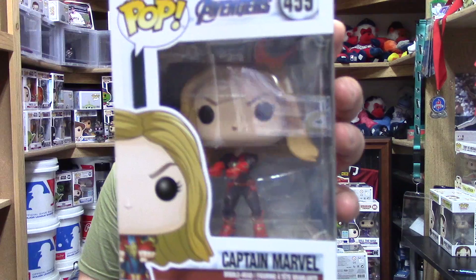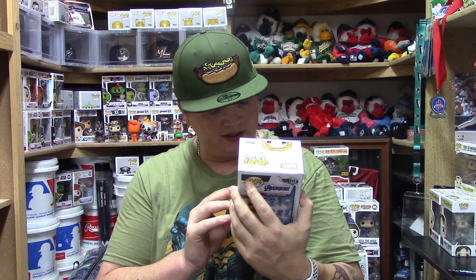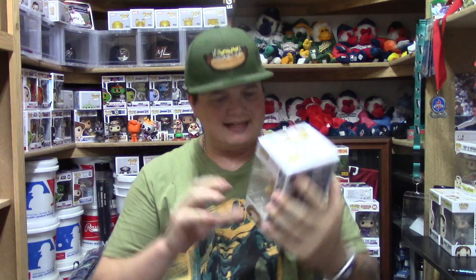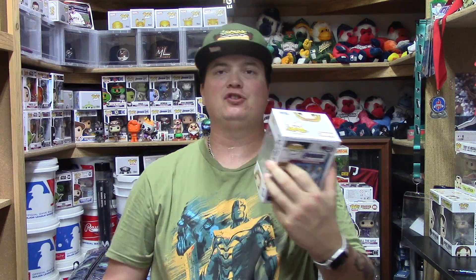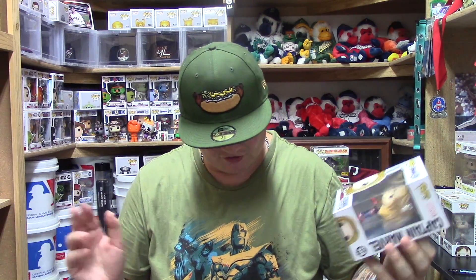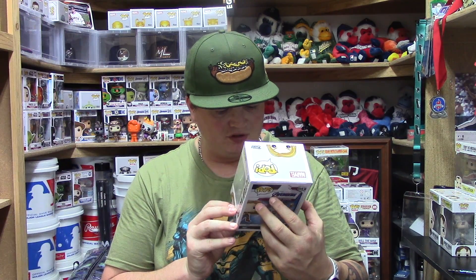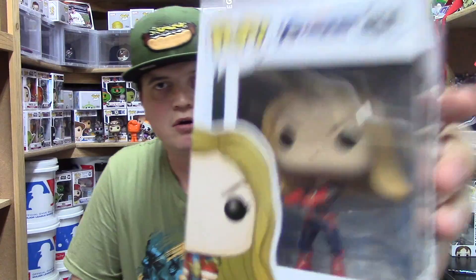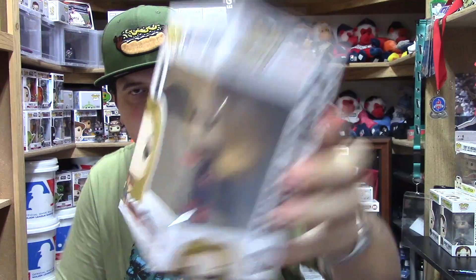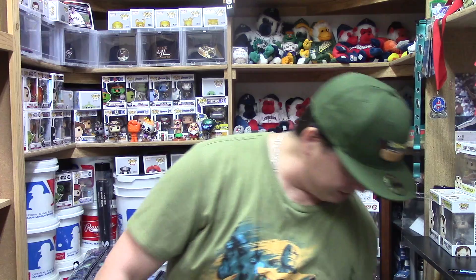The next one we got is Captain Marvel, number 459. She looks really good — she has her hands out and her hair flowing nicely. The facial features are pretty basic, nothing too special, but I really like the paint job on the suit. It almost looks like a combination of Spider-Man and Wonder Woman type design. They did a really good job on the suit itself. Not one of my favorites, but I do like the overall details.